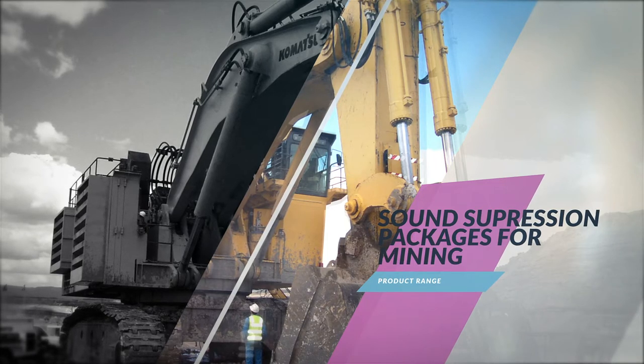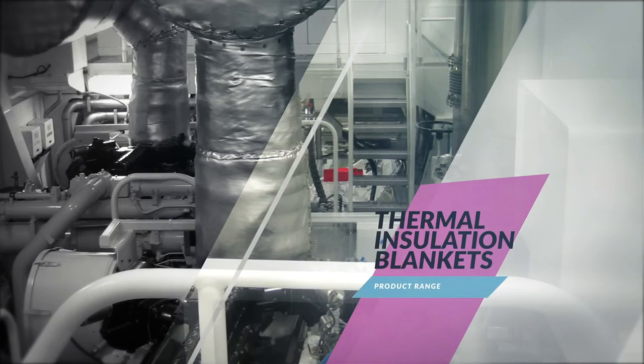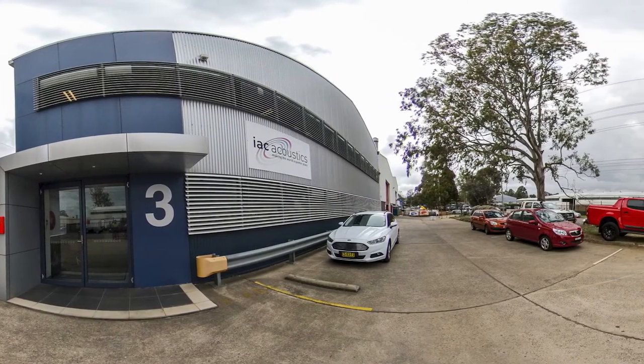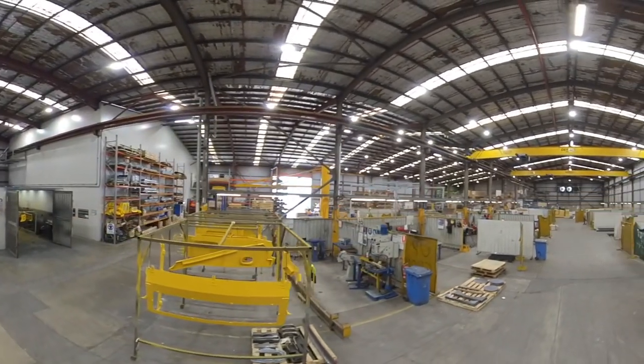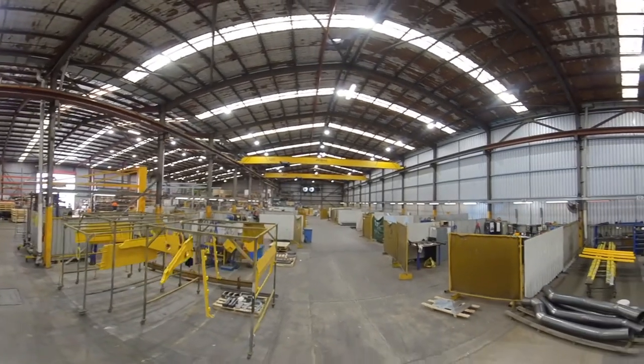We supply OEMs such as Komatsu, Hitachi, Liebherr and Caterpillar, as well as thermal insulation blankets. Our factory in Western Sydney has a total site area of 4,000 square metres and a manufacturing area of 3,000 square metres, and is equipped with 10-tonne overhead cranes.